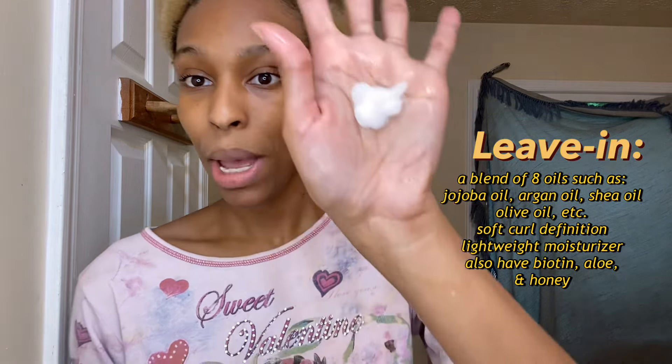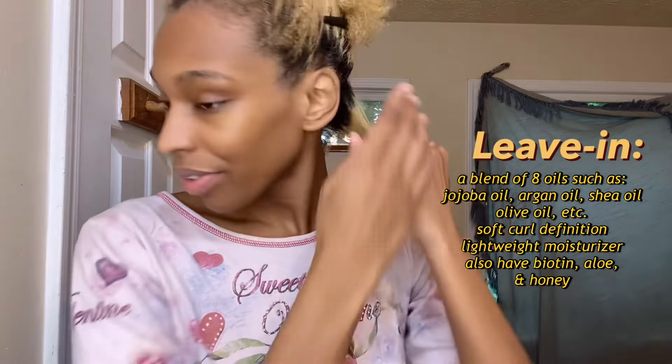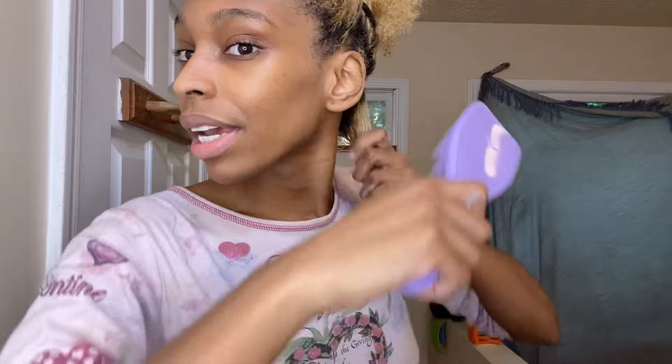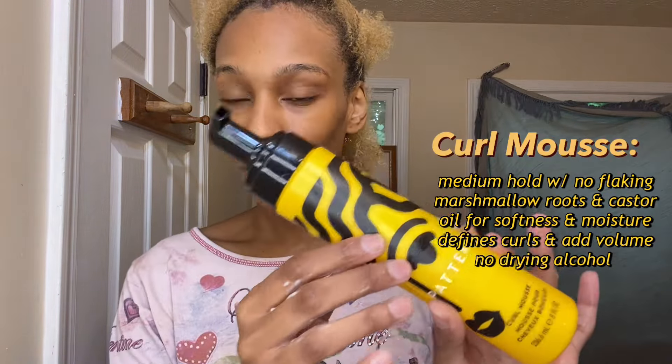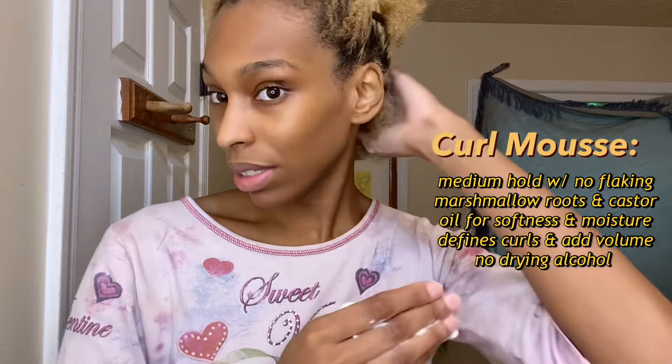Now I'm going in with the leave-in conditioner. I'm so happy it came in the full size because it's so easy to just use a pump. It has that signature Pattern smell to it. I go in with my tangle teaser and so far it's looking really really good. Now I'm going in with the curl mousse — normally for each section I do about two pumps, which feels like enough for me.